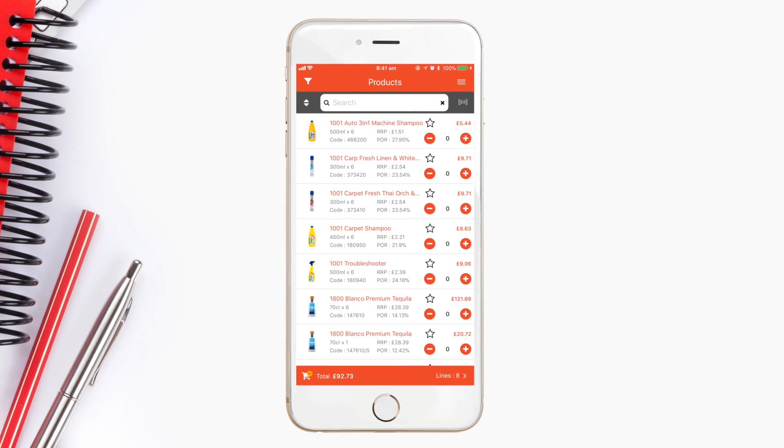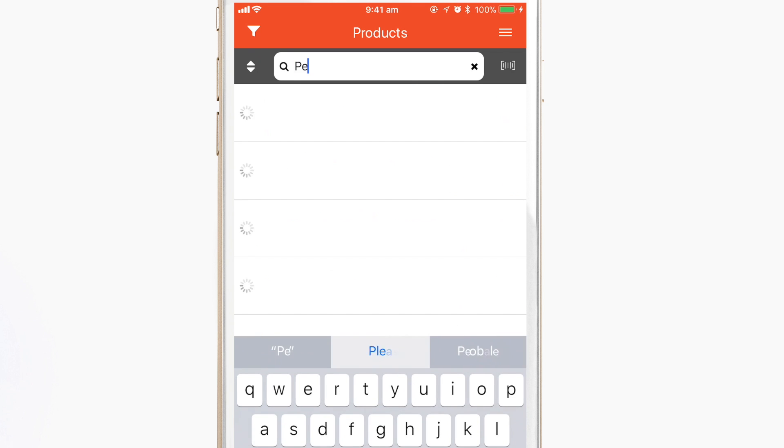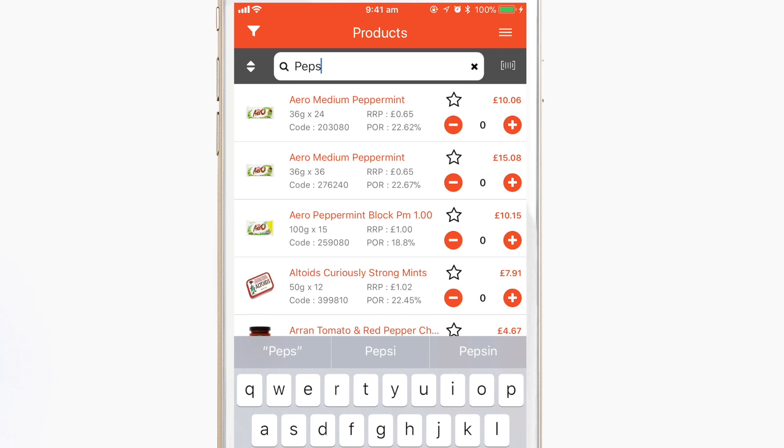On the home screen, there are a few ways to find and add products. You can start typing in the intelligent search box, which instantly narrows down the product list as you type.